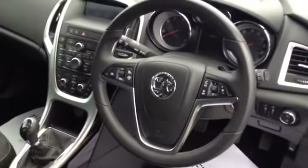Cruise control is mounted on the steering wheel on the left, and on the right you have controls for your stereo. It's leather stitched and you get a trip computer between your two speed and motor dials as well.